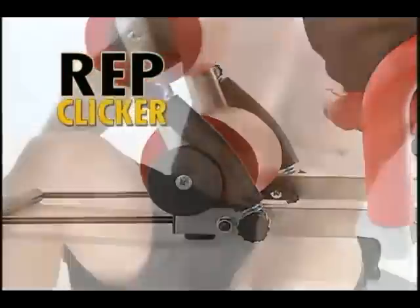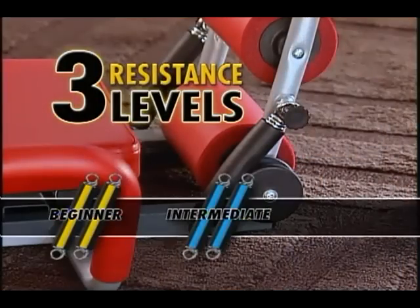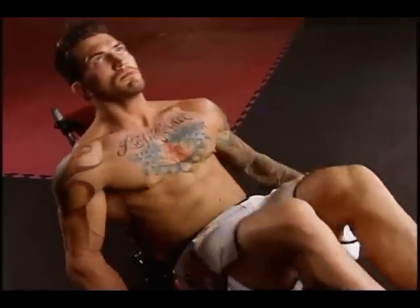That sound is the rep clicker, telling you when you've maximized each rep. 3 resistance levels — beginner, intermediate, and advanced — means you'll never outgrow your Ab Rocket Twister.